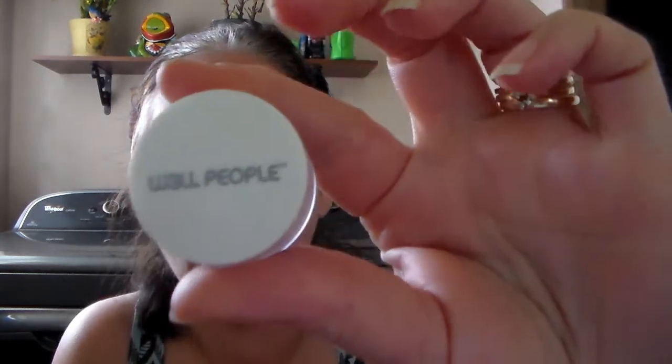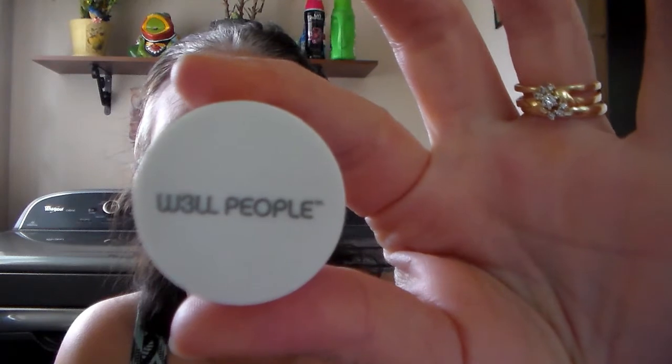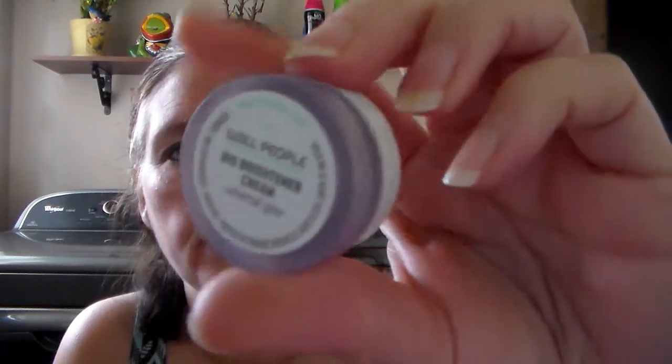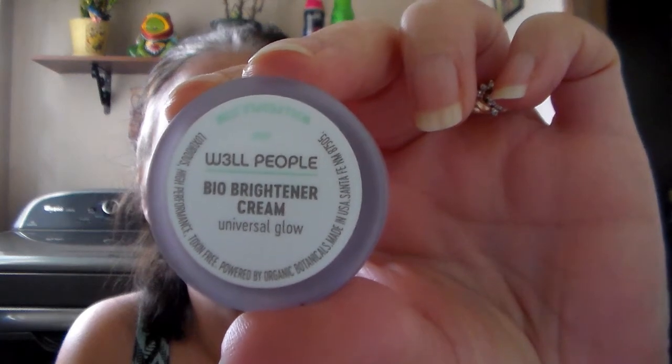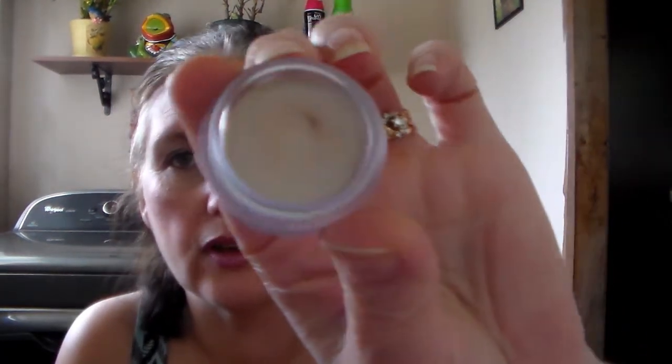Then I got this by Well People — it's a Bio Brightener Cream. I'll definitely be excited to try this.